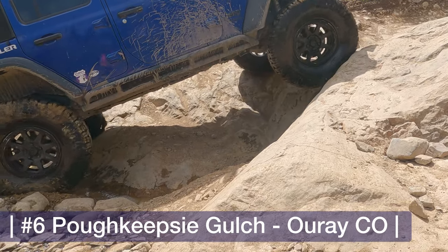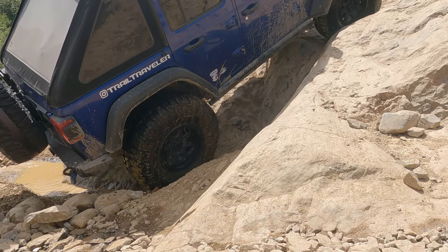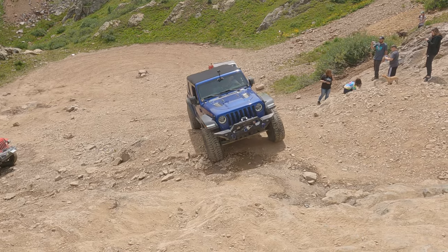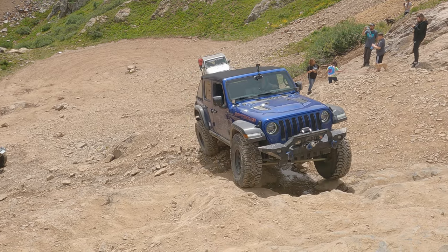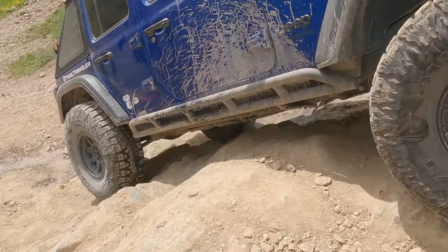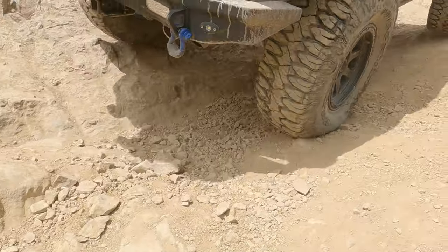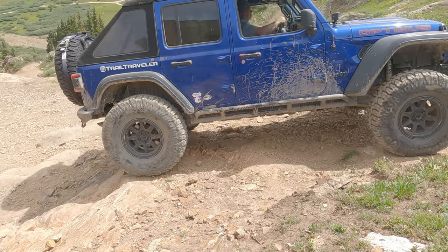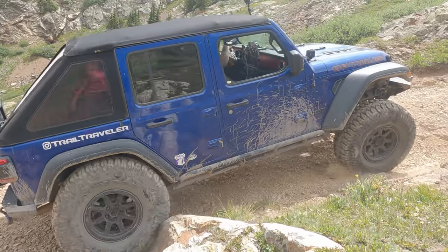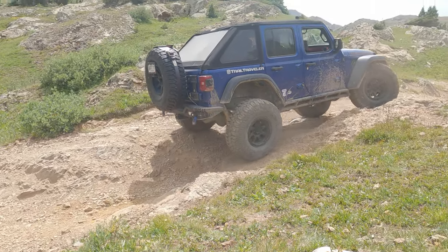Number six on our top 10 list is Poughkeepsie Gulch, down in the San Juan Mountains along with Engineer Pass, Imogene Pass, and Black Bear Pass. Poughkeepsie is considered one of the more difficult trails out there, and it's really just one area — a kind of playground with a couple big climbs. The Wall is a good challenge — we all had no problems making it up, and after we had all done it a few times, Katarina wanted to try so she hopped in the driver's seat and got through it.